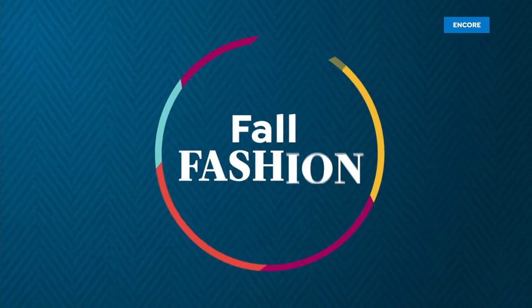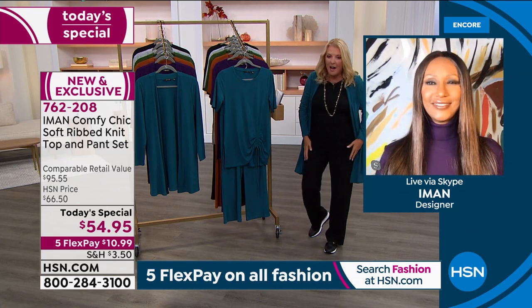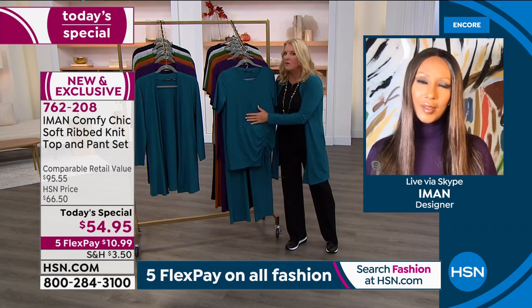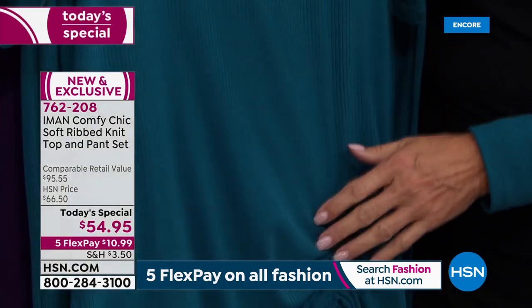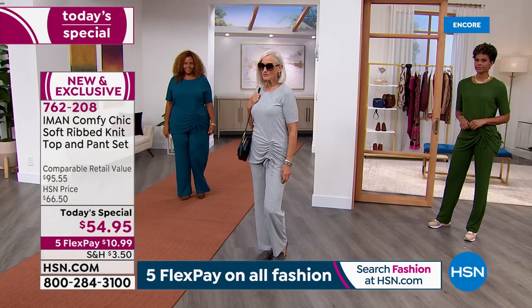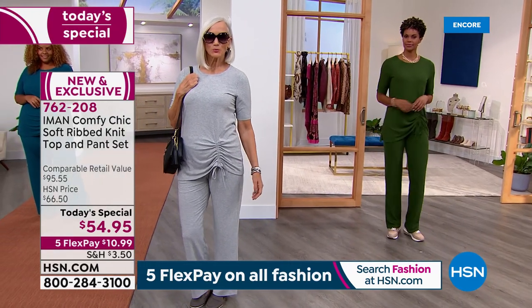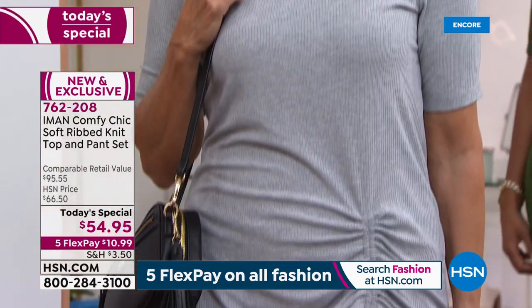Welcome back, Iman! This fabric is truly a dream. Iman explains: we are still craving comfort, so what she wanted to give us is something you can lounge around on your sofa and at the same time go out to dinner in — whether you wear it with sneakers, ballet flats, booties, or a kitten heel.